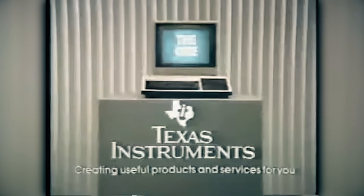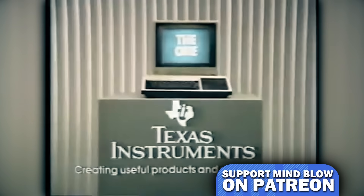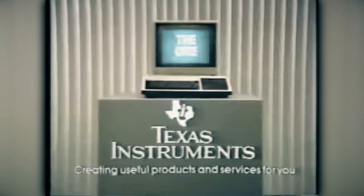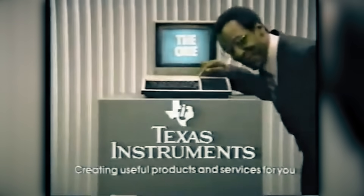So, yeah. And now, a Texas Instruments commercial starring Bill Cosby from 1982. Looking for a powerful home computer? This is the one — the Texas Instruments home computer. With 16K memory, it can take you a long way. Want a computer with a lot of software? The TI home computer gives you more software cartridges than any computer in the world. The whole world. So, with all the power you have here to run all the power here, this is the one. The home computer from Texas Instruments.